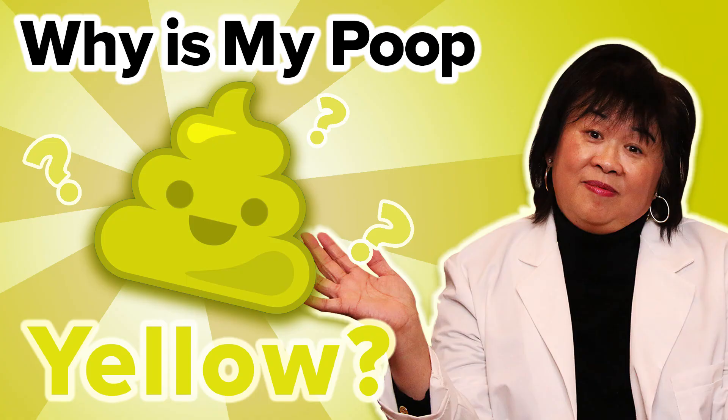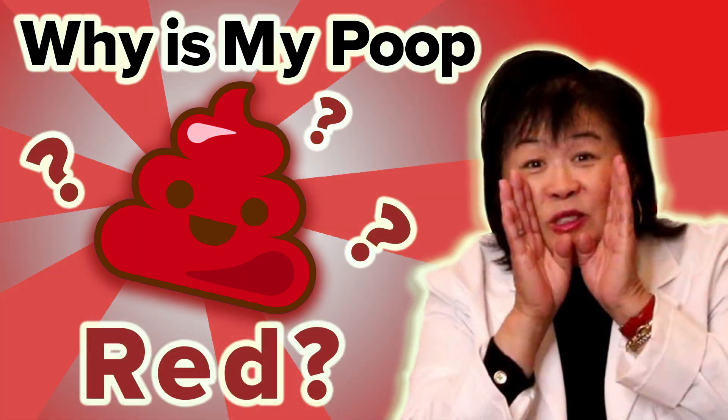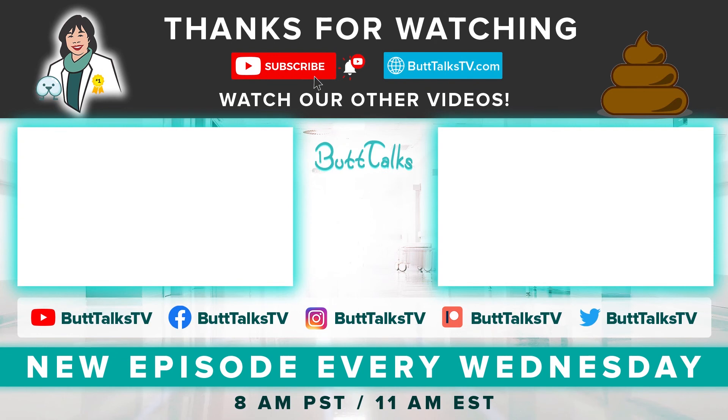Watch our other episodes where we look into unique poop colors and have a better understanding of our body's language. If you like our video, press the like button below. Comment on what you would like to learn about next. For more tips and tricks from Pug Talks, subscribe to our channel. Have a great poop day!